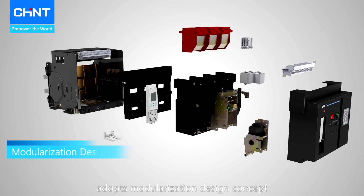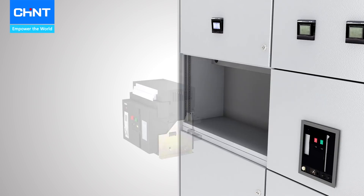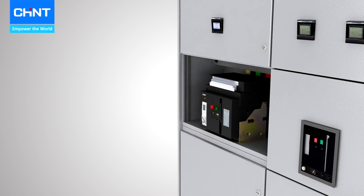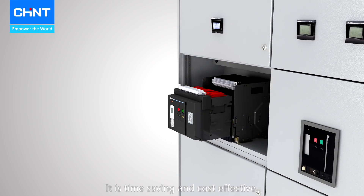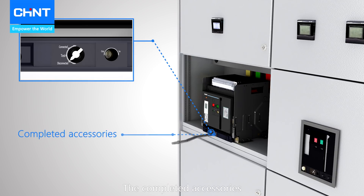NA1 ACB adopts a modularization design concept. It is time saving and cost effective for installation and maintenance. The complete accessories greatly expand the function and flexibility of installation.